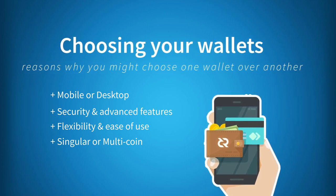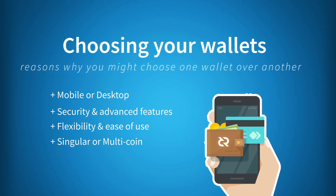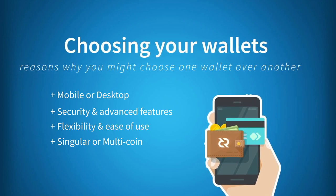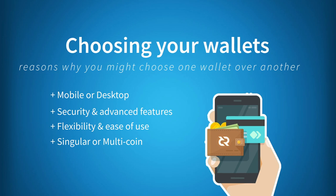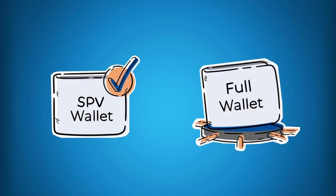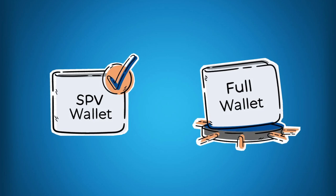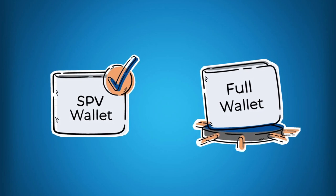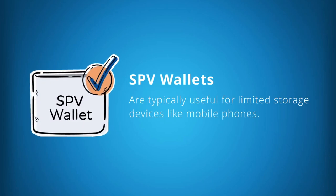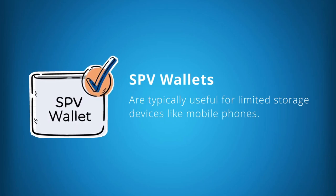In the Decred technology stack, an extremely robust wallet infrastructure has been built from the ground up by the project. This technology boasts high levels of security, flexibility, ease of use, and is lightweight in nature. When interacting with Decred wallets, you can either run in SPV mode or fully validating mode, both of which sync with peers from the network and remove the need for relying on external or third-party data providers. SPV mode is typically useful for limited storage devices like mobile phones.